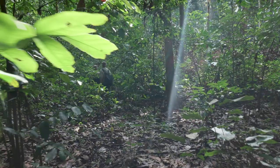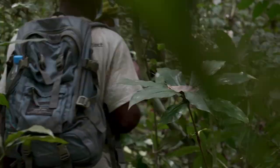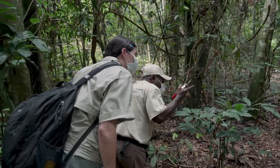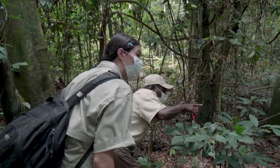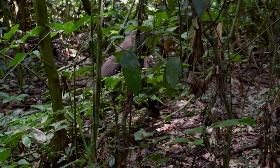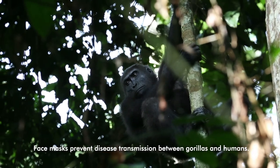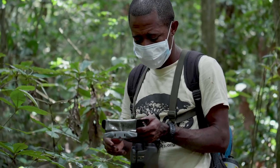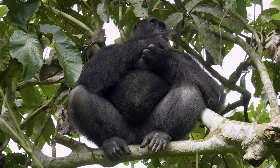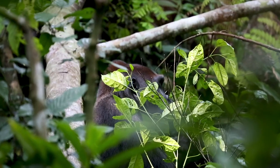The Mondika team is awesome. We leave for the forest at 6:30 in the morning. Each team has five trackers and one research assistant. These trackers are the people who really know the forest, and thanks to them we can find and track the gorillas. The whole day is composed of tracking and data collection on their behavior — feeding behavior, social behavior, and activity patterns.